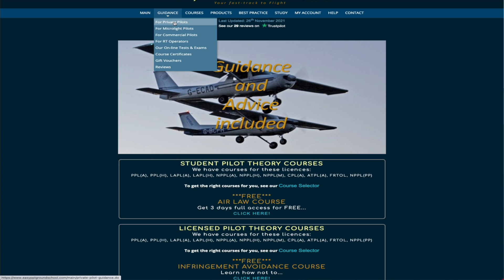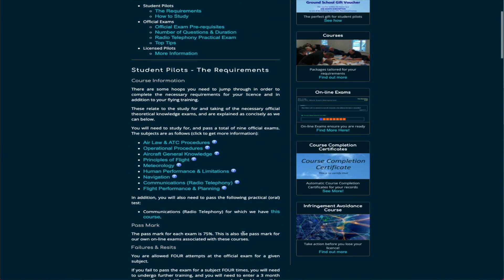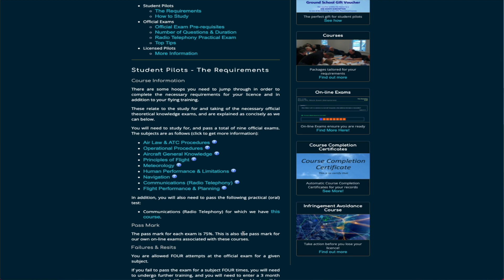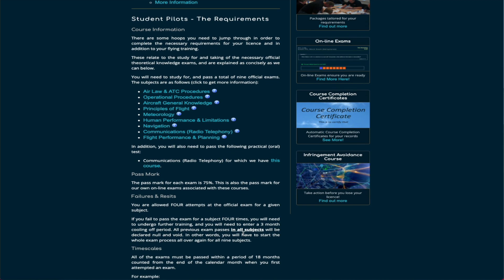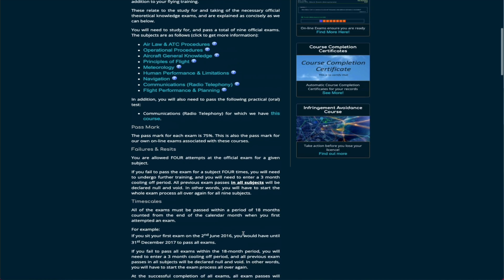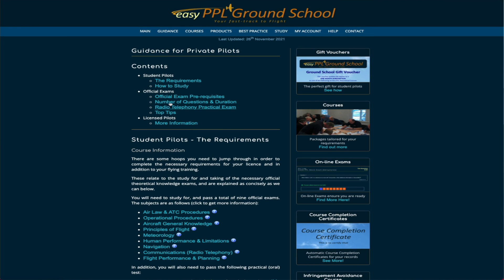There's lots of information on the site in terms of all the different exams and how things work. If you look at the private pilot's license section, there are lots of tips and a breakdown of the nine different exams. They also have their own recommendations on the order you should do them in, though your school may specify a specific order. It tells you about the exam pass marks, how many times you can fail them, and what happens if you fail.